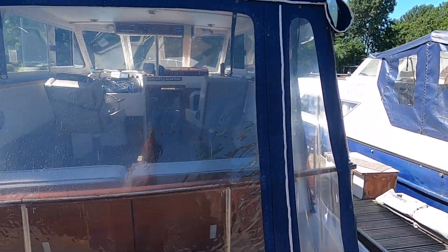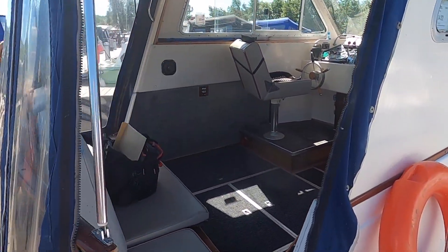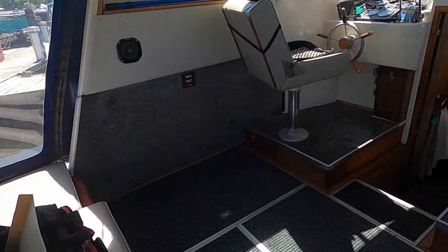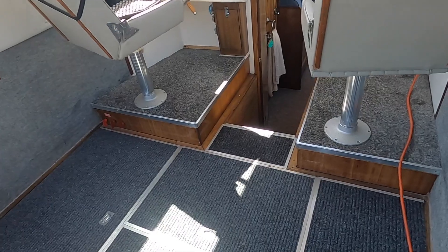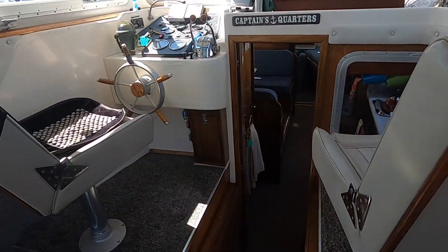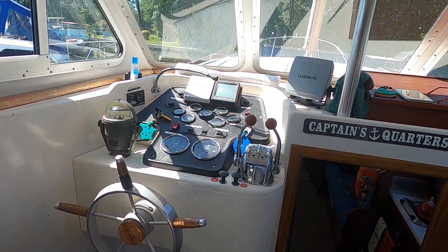Nice aft cockpit tent built in with the aft deck, and a nice big open cockpit. Engines and batteries are stored underneath. She's well equipped for the rivers.